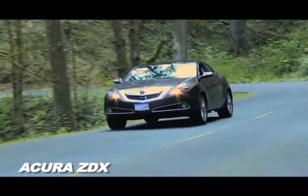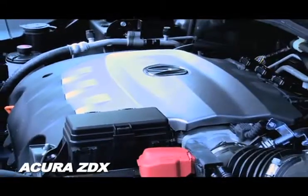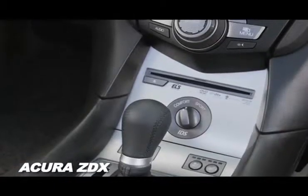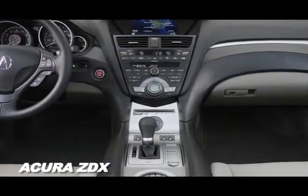Buyers interested in purchasing a sporty high-end vehicle know that the Acura ZDX has a 300 horsepower engine, stylish exterior, and luxurious interior that simply can't be beat.